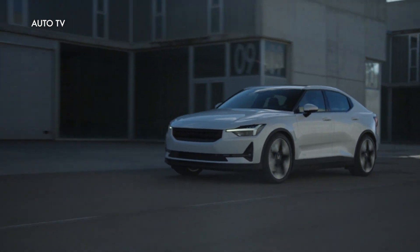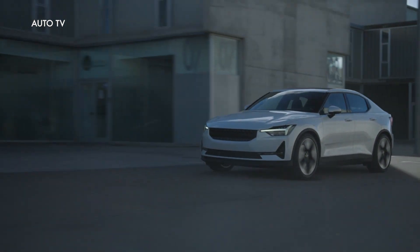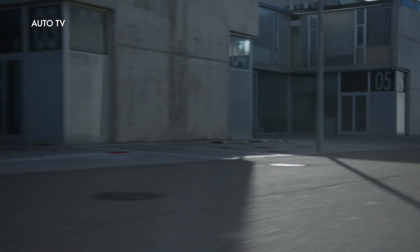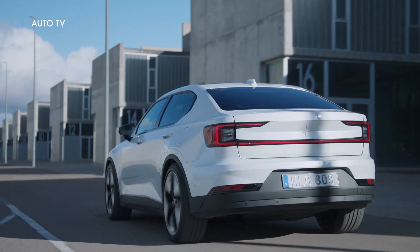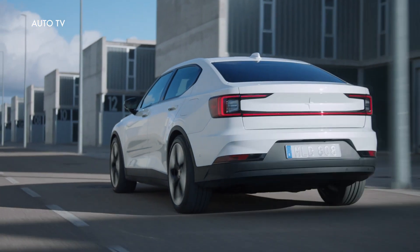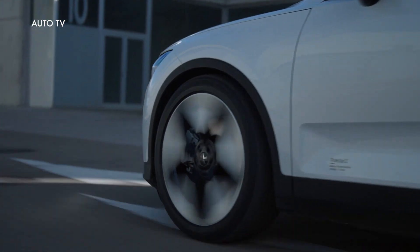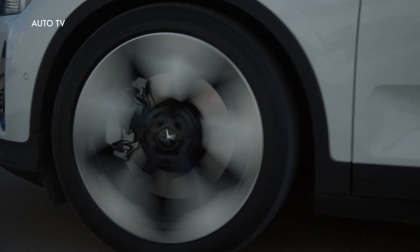In the Polestar 2 standard with a single electric motor, the battery now has a capacity of 69 kilowatt-hours. The range increases from 273 miles, or 440 kilometers, to 294 miles, or 474 kilometers, on a single charge.